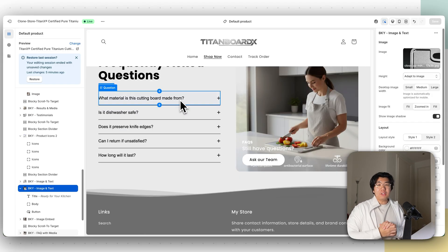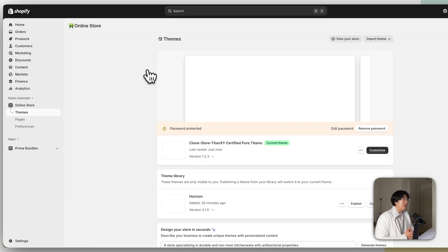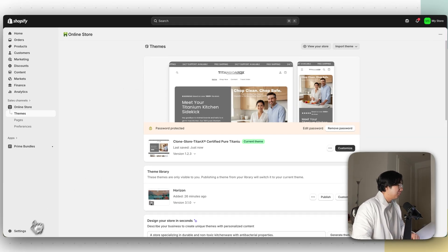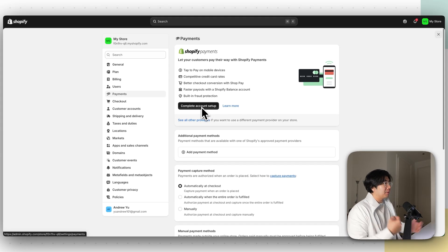There are a few last-minute things to do before you launch. First, add your bank account — otherwise when customers pay you, you won't know where the money goes. Go to Settings, click Payments, activate Shopify Payments, and complete the account setup. It'll ask for your bank account number, routing number, and similar information so that when customers pay with a credit card, you actually get paid out.